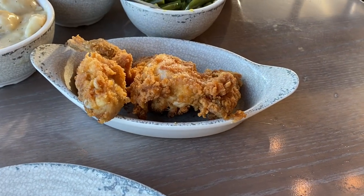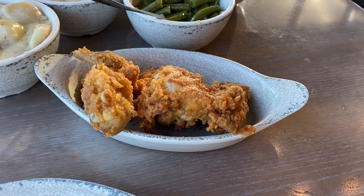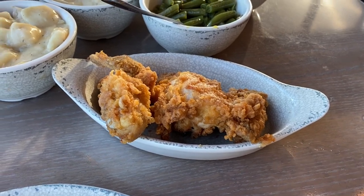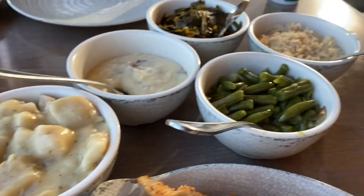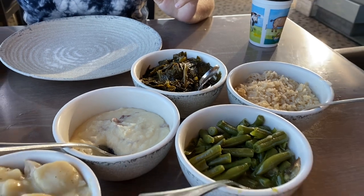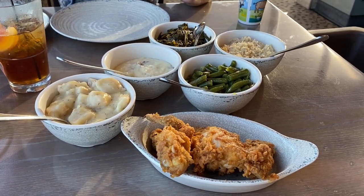Our food is here and I'm telling you guys if you don't get the fried chicken you're missing out — it's the best thing I've had here in my opinion. It's wonderful. So fried chicken, chicken and dumplings, green beans, mashed potatoes, rice, and collard greens.